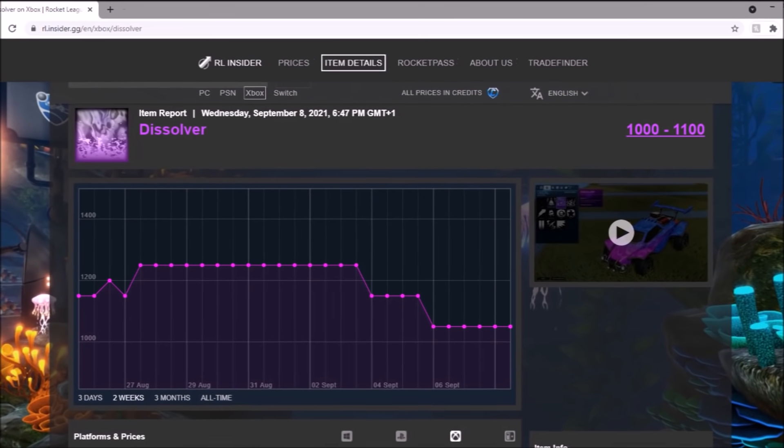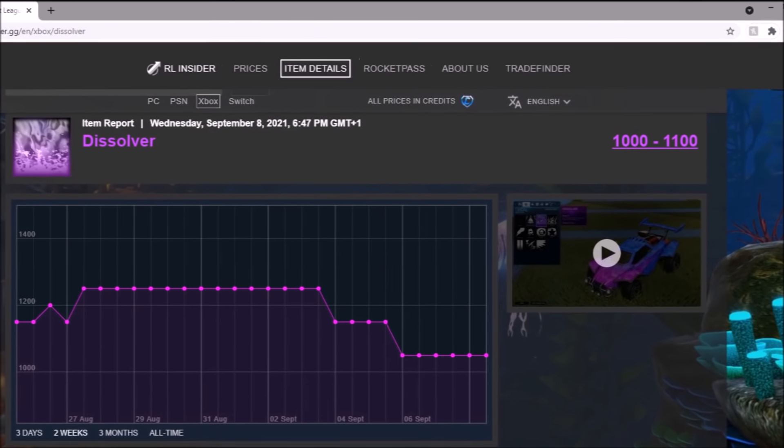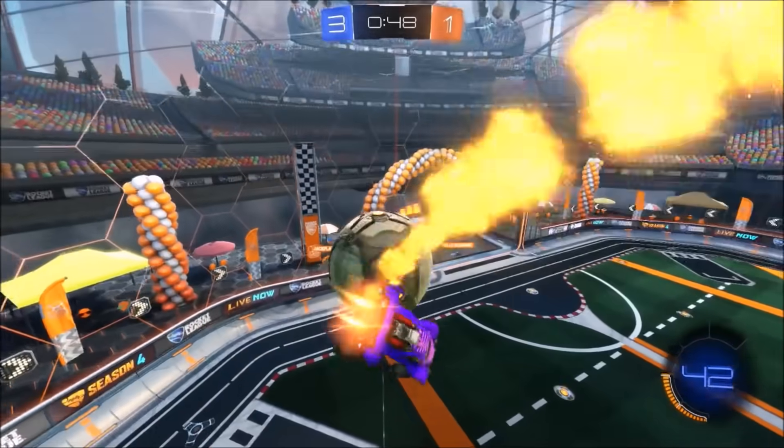Then we've got Dissolver. Once again, it dropped due to the credit demand. All of these casual standard items are going to slip when there's credit demand. But credit demand has gone down again, so it could be good for investments — we will have to wait and see.